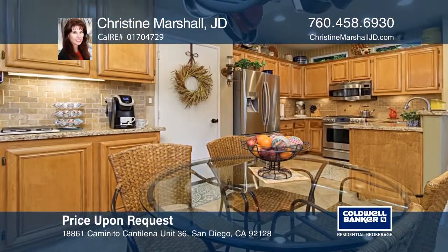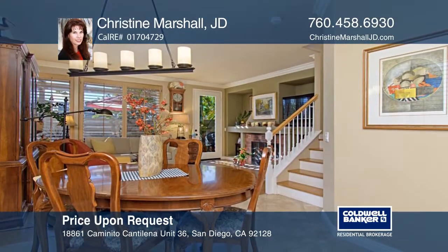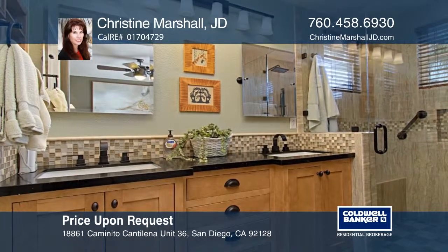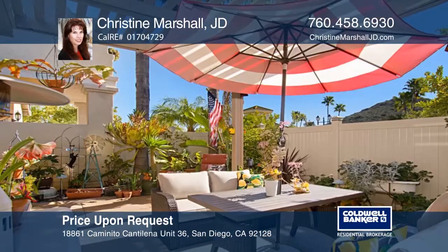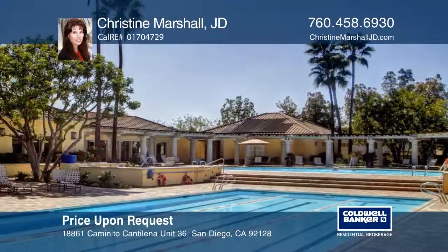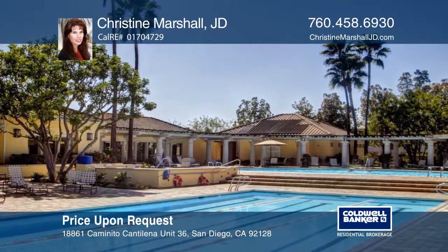This beautiful detached home has been upgraded throughout. The open kitchen features maple cabinets, granite counters, coffee bar and technology charging station, recessed lighting, and tile floor, and flows into the cozy family room with fireplace. The master bath has an oversized shower and heated flooring for comfort. The spacious view backyard with pergola, stamped concrete, vinyl fence with solar lighting, and low-maintenance ground cover is great for entertaining. Plan a tour today with Christine Marshall, JD.